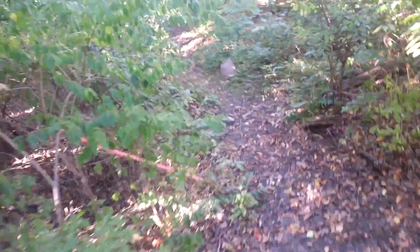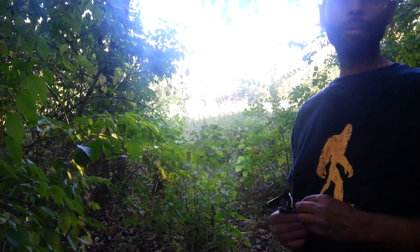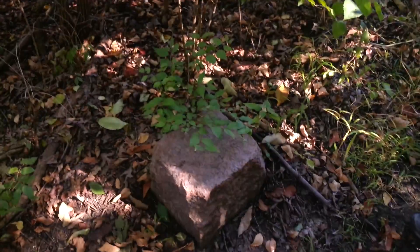Wait — what's this? There it is. Is that it? No, I think that's just a big rock. This might be it — that's about 100. That might be it. Let's see if we can find the other one.